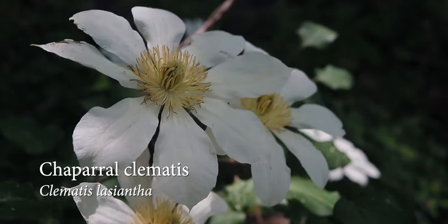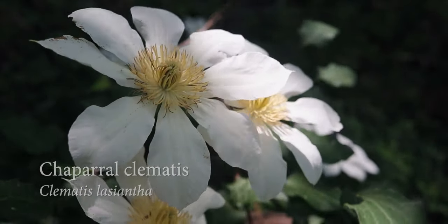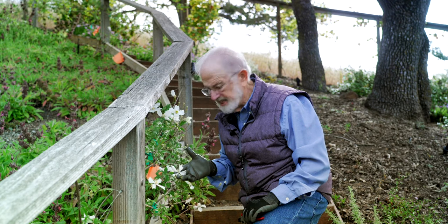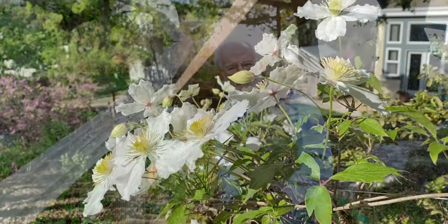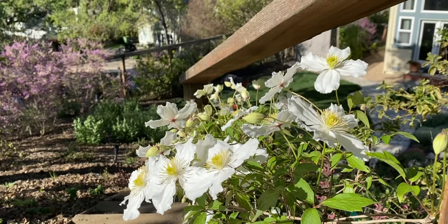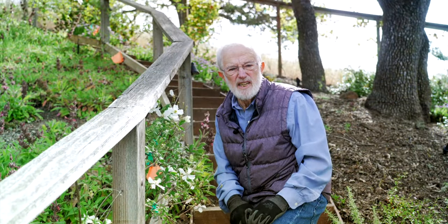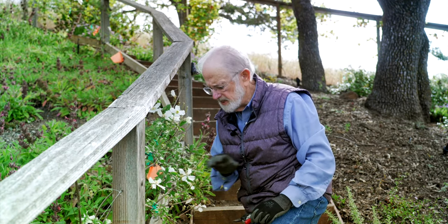Another native for home gardeners is Clematis. Most people don't know that there are three native Clematis, and all have large white flowers like these. Depending on the variety, the vines can grow 15 to 30 feet, bloom in late winter through spring, or even into summer. I have two — one grows on the stairway here, and the other grows on a trellis over there and blooms a little bit later.